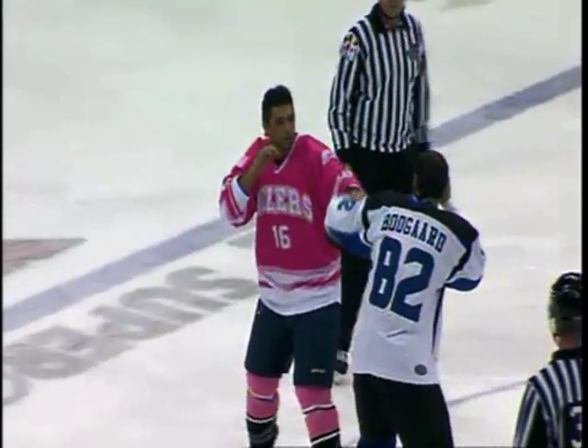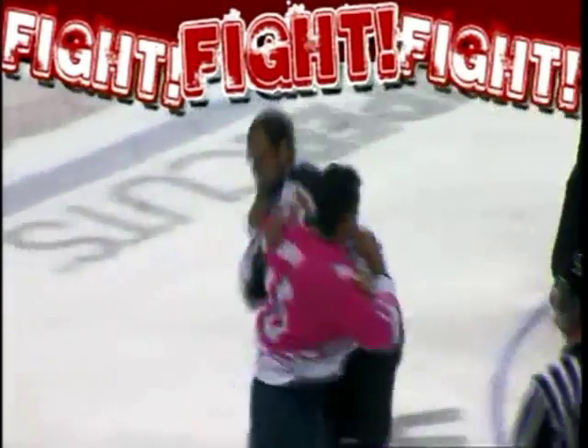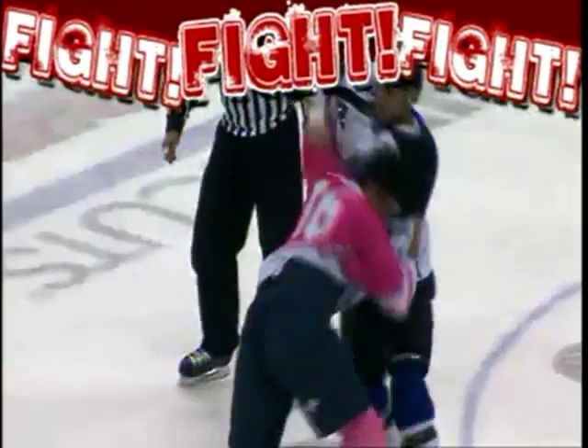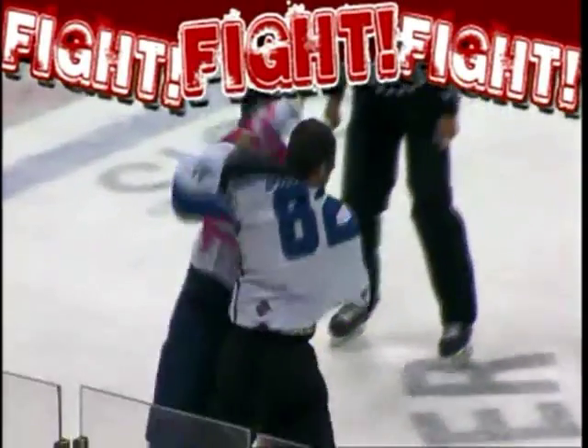Amesbury and Aaron Bogart sizing each other up. Amesbury with his right hand up, both men still jabbing away. Now they'll grab. Bogart tries to get the first shot in with the right hand, still clutching the jerseys. Neither guy able to get an arm free. Amesbury tries an overhand right that didn't connect. Bogart's got an arm free now as they spin around at center ice.